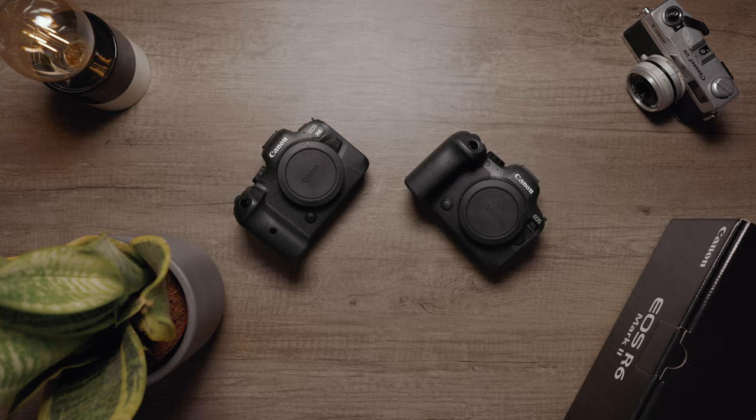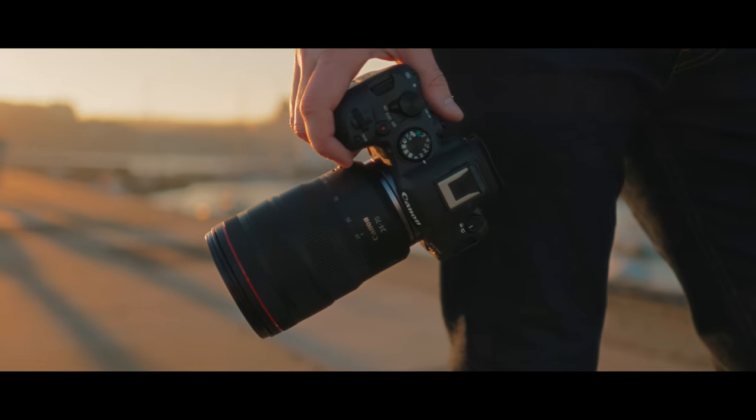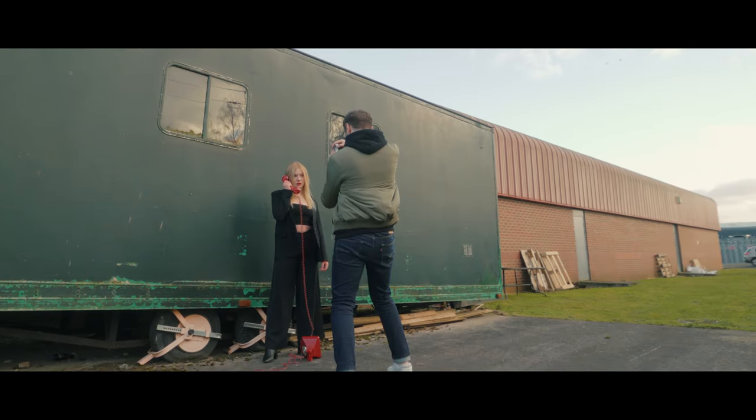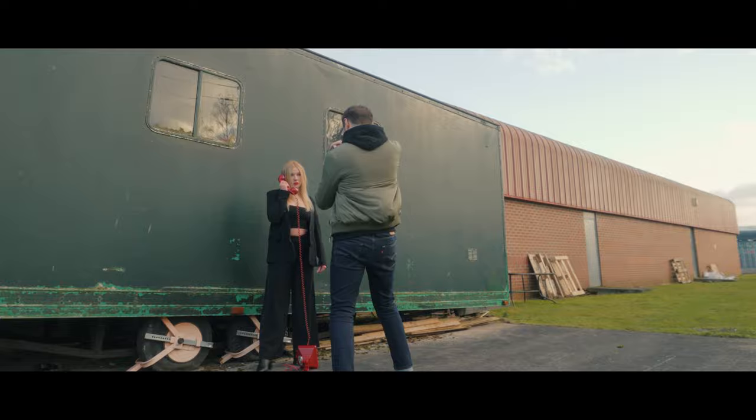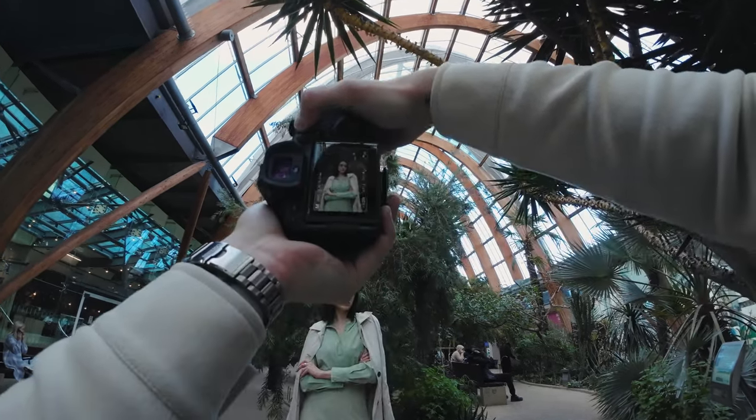As some of you may or may not know, I decided to upgrade from my R6 — which I've owned since release — to the brand new R6 Mark II, pre-ordering it on announcement. My reasons for upgrading were mainly based around the promised video improvements from the original R6. Now that I've had the camera for around 60 days, using it in both video and photo, I wanted to post a follow-up video giving my thoughts on the camera and whether I regret upgrading or not.